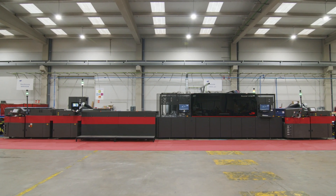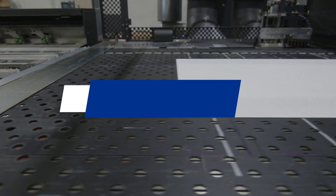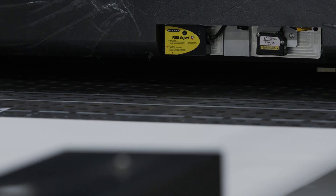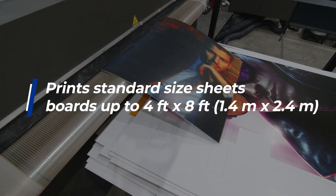The Nozomi 14000 SD printer is proof that disruptive technology can improve your bottom line. It prints at speeds up to 1100 sheets per hour, and as your volume needs grow, you can add speed and fully automated loading to push productivity over 1500 sheets per hour. The 1.4-meter-wide EFI Nozomi 14000 SD platform supports a wide range of substrates.